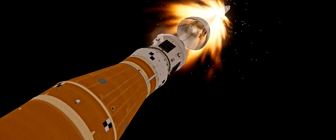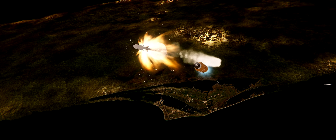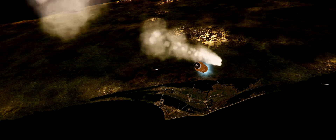We just had confirmation that the service module fairing has separated. And the launch abort system pyros have fired, separating those from Orion as well.